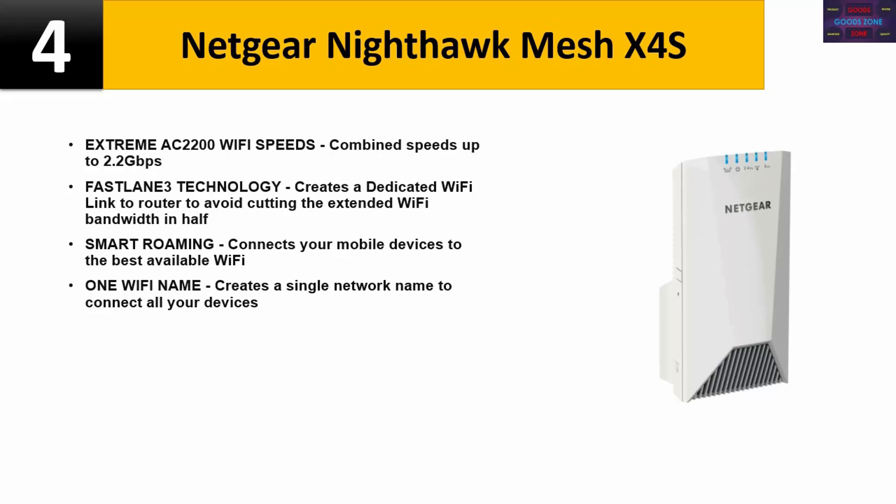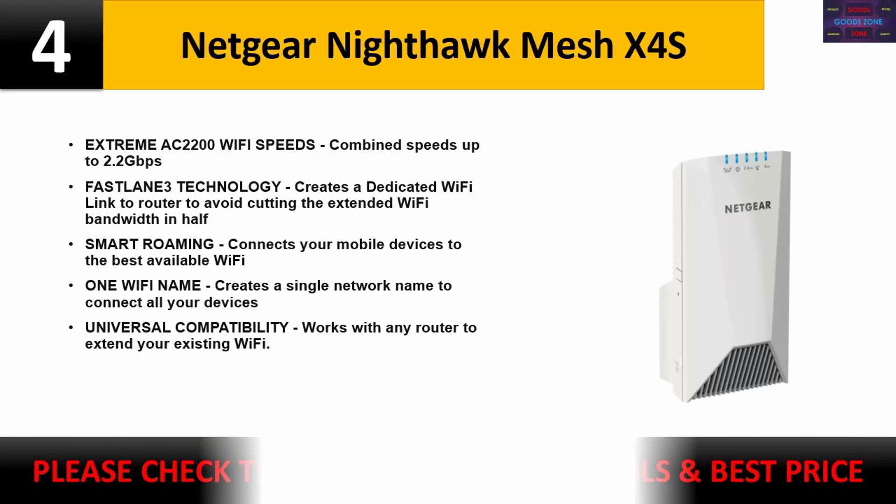One Wi-Fi name creates a single network name to connect all your devices. Universal compatibility — works with any router to extend your existing Wi-Fi. Please check the description for details and best price.